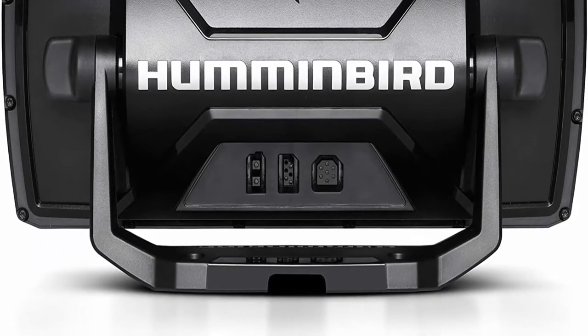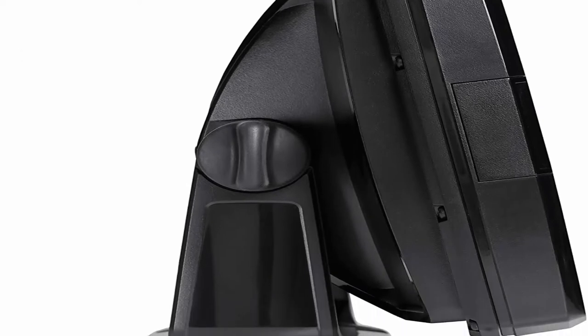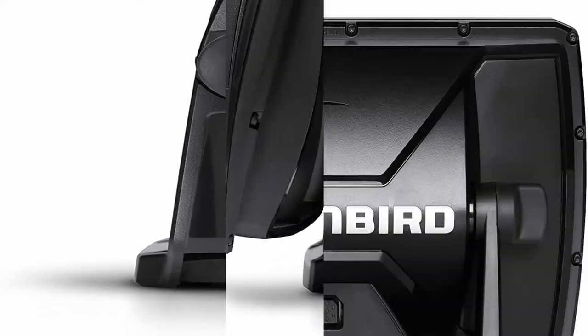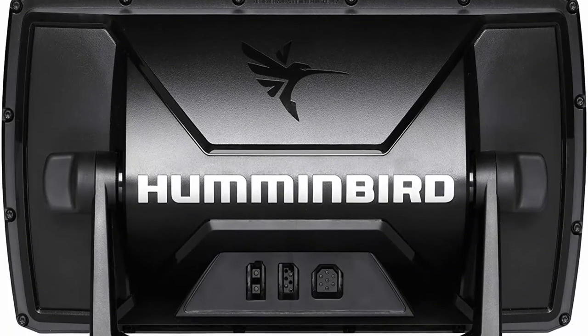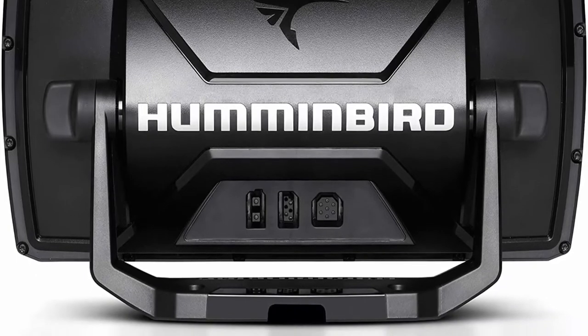Includes transducer and mounting hardware, power cable, and gimbal mounting bracket. Power input: 10.8–20 VDC. Power output peak-to-peak: 4,000 watts. Power output RMS: 500 watts.